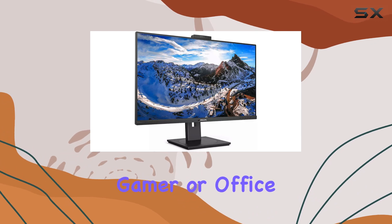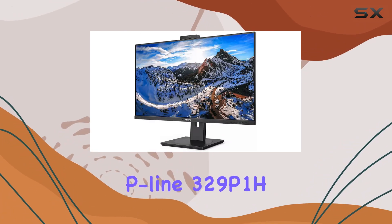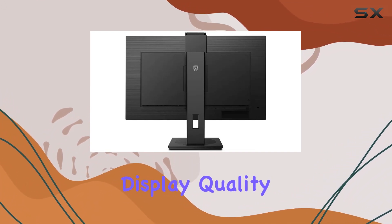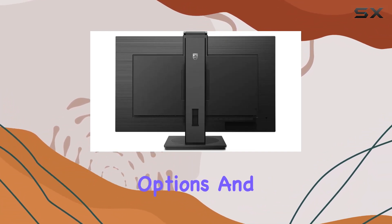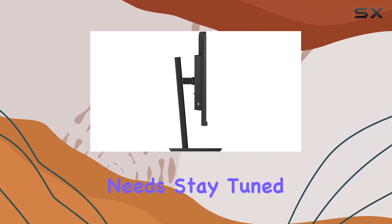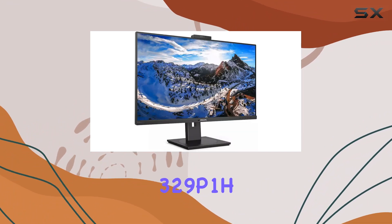Whether you're a creative professional, gamer, or office user, the Philips P-Line 329P1H appears to be a well-rounded choice. In this review, I will explore the display quality, connectivity options, and overall user experience to help you decide if this 4K monitor is the right fit for your needs. Stay tuned for an in-depth look at the Philips P-Line 329P1H.